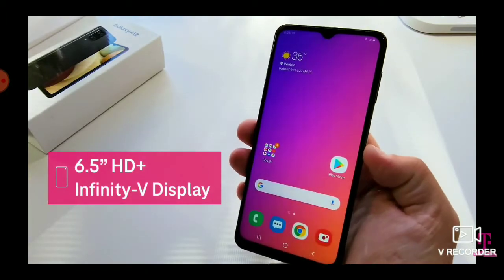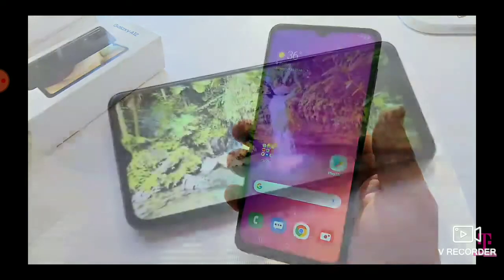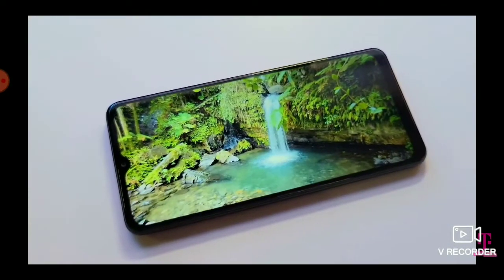Up front, the Galaxy A12 has an edge-to-edge 6.5-inch HD+ Infinity-V display to help make your images and videos come to life.